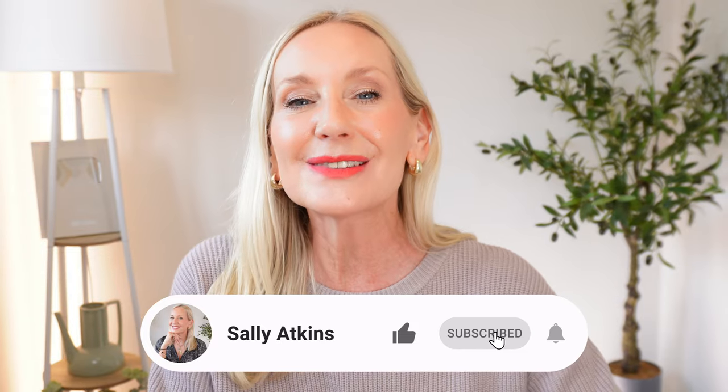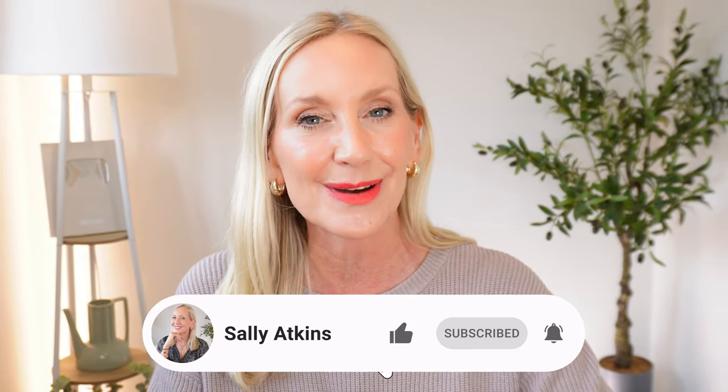I do hope you enjoyed this video and if you did, perhaps you'll give it a like and think about subscribing. Until the next time, bye for now.